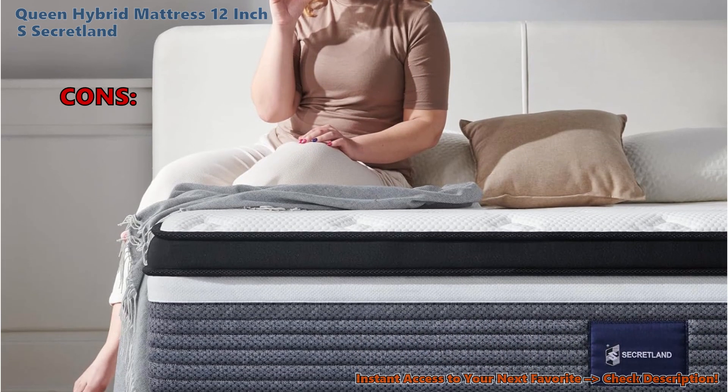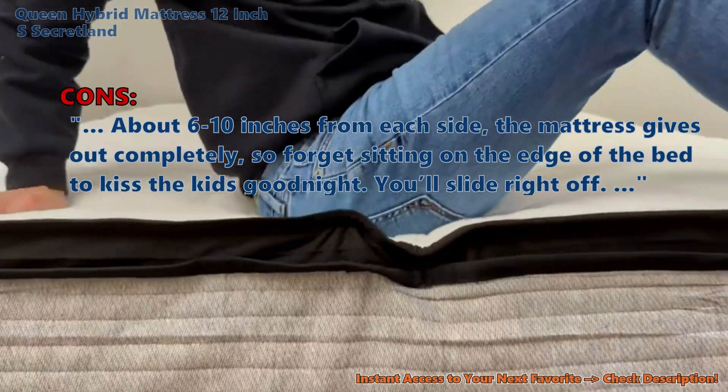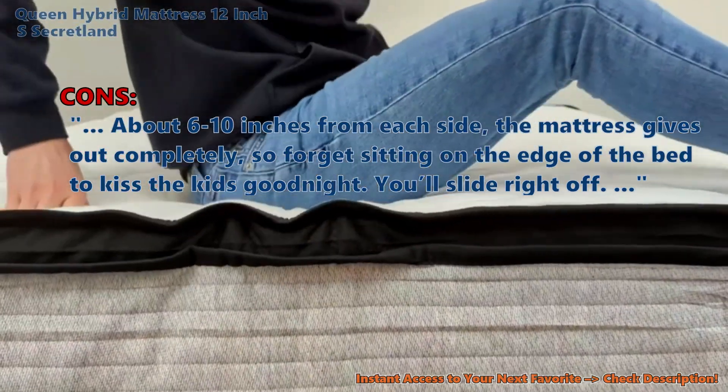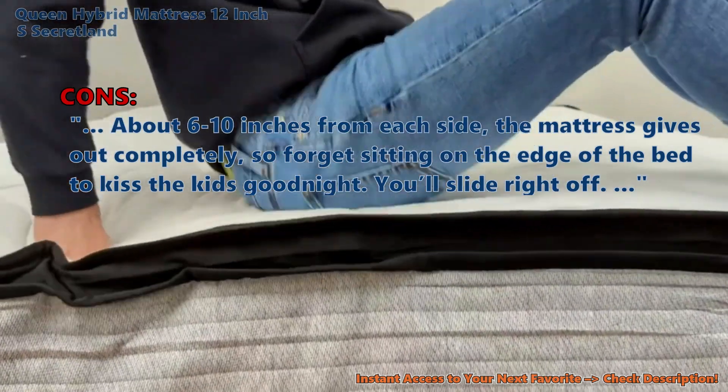Only a very few customers had problems with it. About 6 to 10 inches from each side, the mattress gives out completely — so forget sitting on the edge of the bed to kiss the kids goodnight. You'll slide right off.